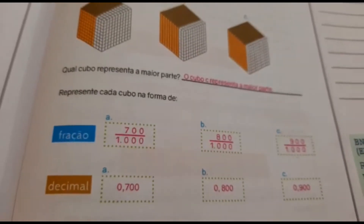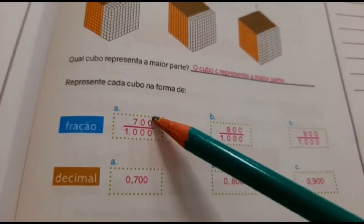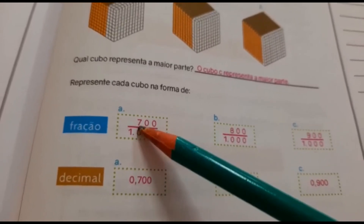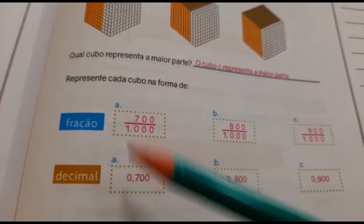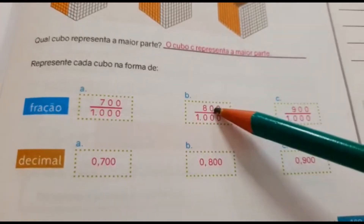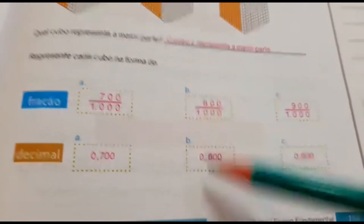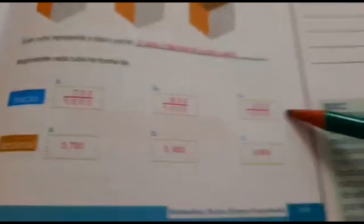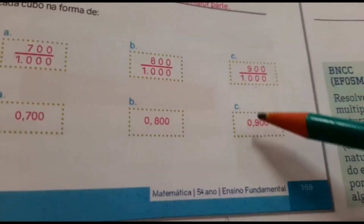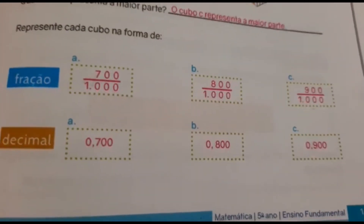Agora, em forma decimal. Se é sobre 1000, andamos 1, 2, 3 casas: vai ficar 0,700. Da mesma forma, 800 sobre 1000 = 0,800. E 900 sobre 1000 = 0,900. Passem direitinho, e quando voltar, a tia dá o visto.